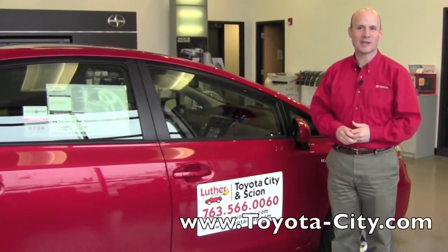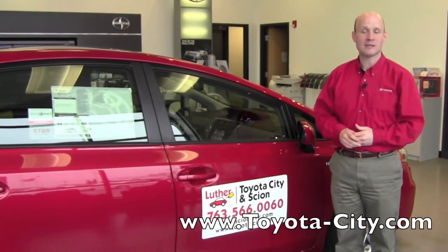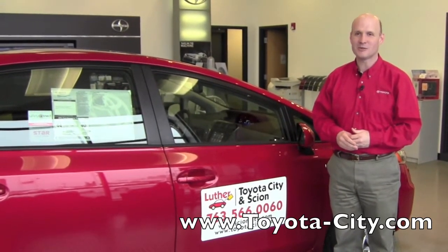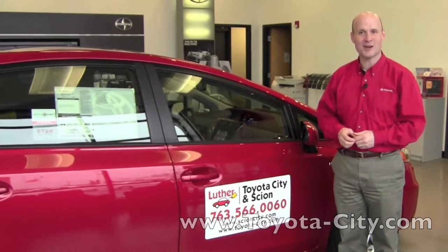Hi, my name is Bruce with Toyota City. What I'd like to do today is introduce you to the navigation settings in the setup menu on the 2012 Prius V. Why don't you follow me inside and we'll get started.